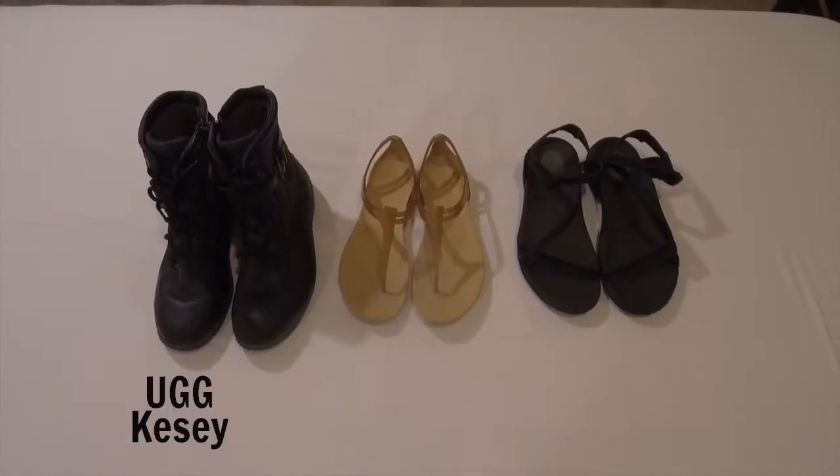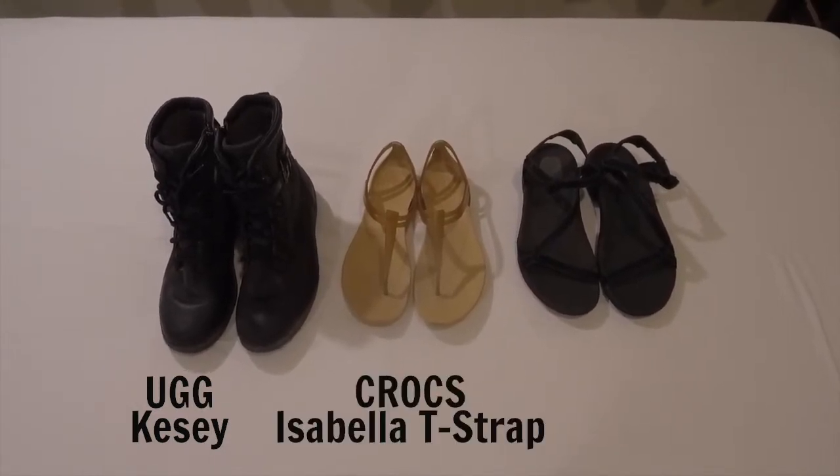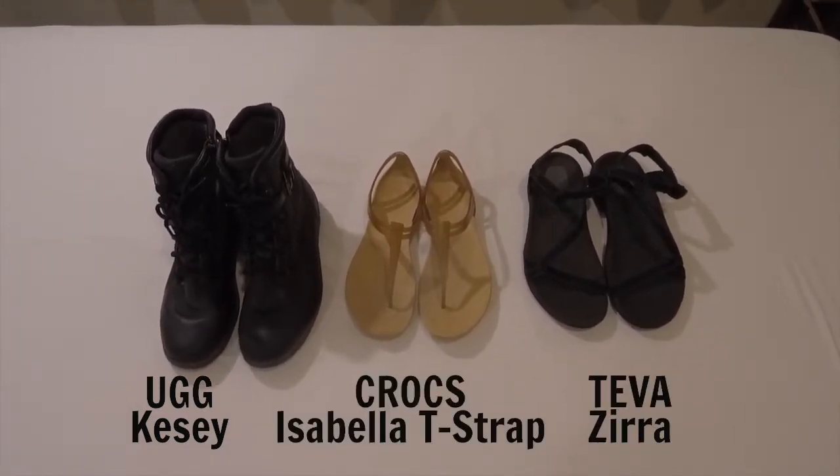For my shoes I brought a pair of black waterproof boots, a pair of rubber sandals which doubled as my shower shoes, and my Teva hiking sandals.